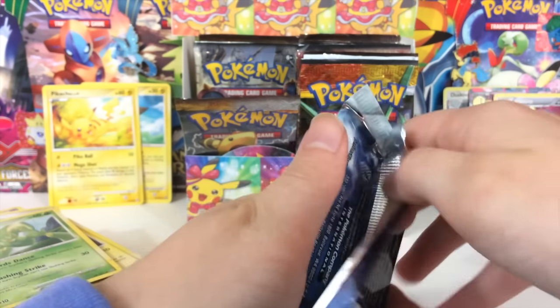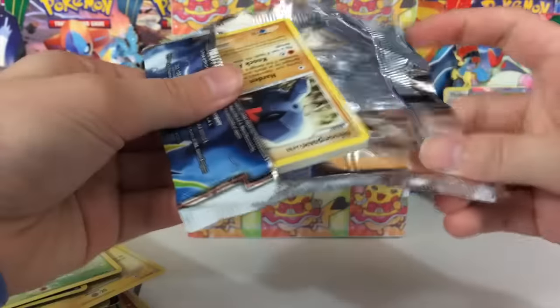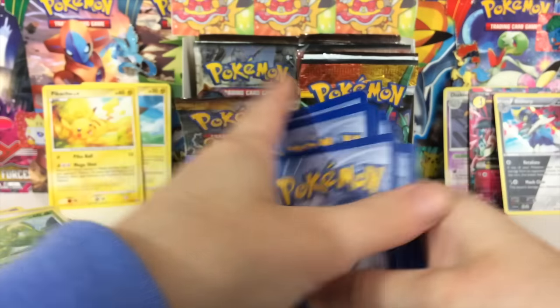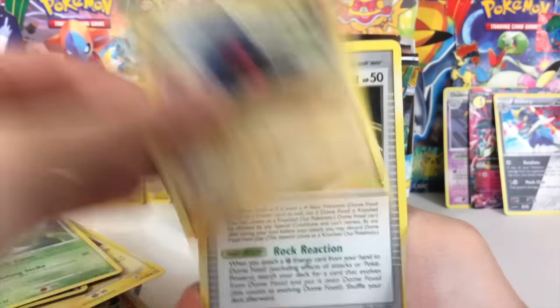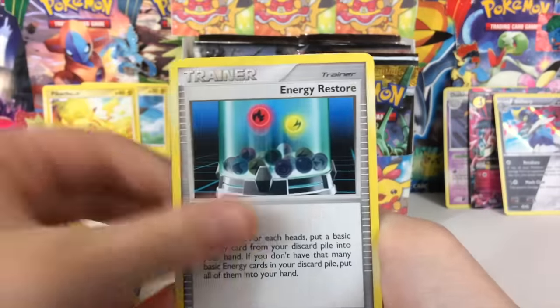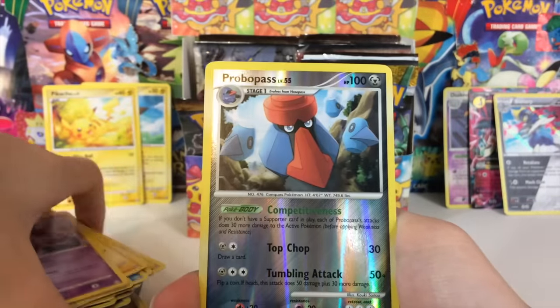This video is already quite long — we are like nine minutes in. I'm gonna try and speed things up a little bit, but I also want to take my time with these older packs. They are definitely very hard to find these days. They aren't super old like Base Set — man, that would be awesome. Imagine one day if I could open a Base Set box, that would be insane.